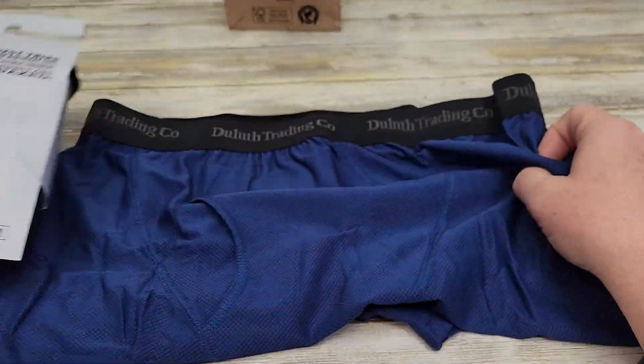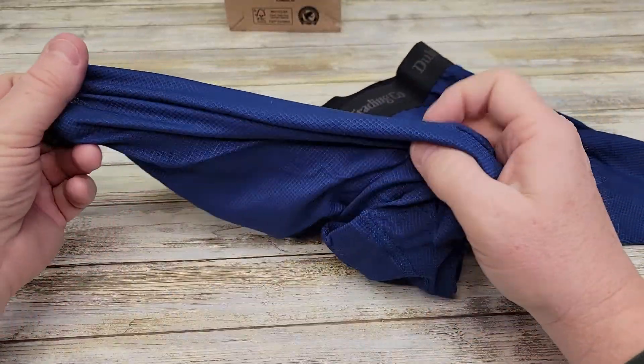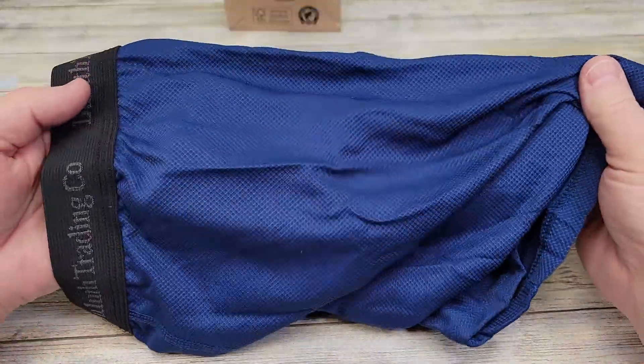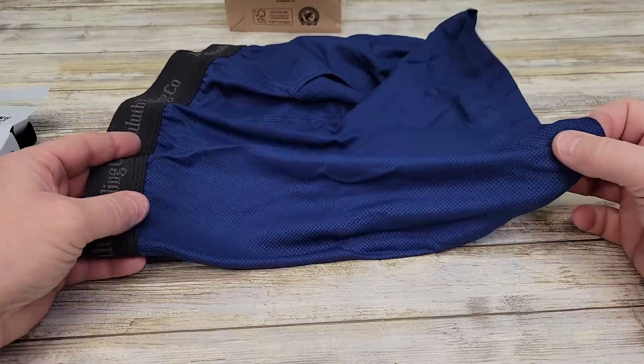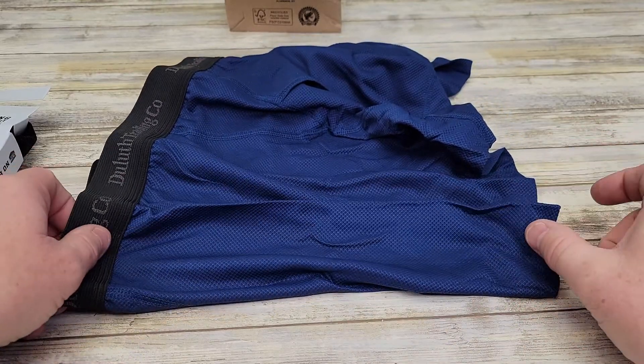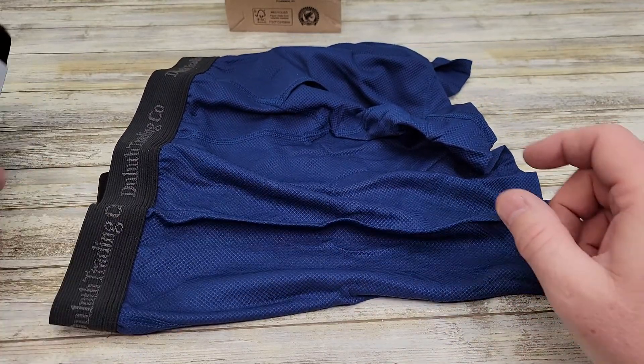I wear these in summer and winter, and they do keep your area kind of cool, which is really nice. With the normal Boxer Briefs they were just bunching up a little bit, and taking that little bit of length off really helps out a bunch.